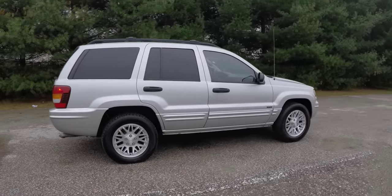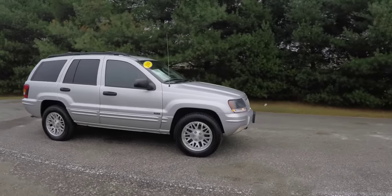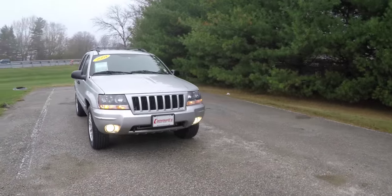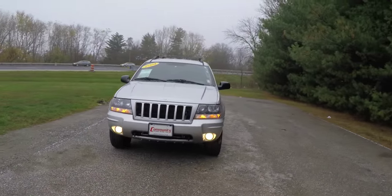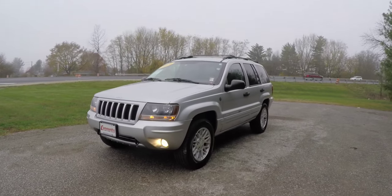That concludes our quick walk-around look at this 2004 Jeep Grand Cherokee Laredo Special Edition. If you have any questions or would like to see this vehicle, please contact our showroom — one of our friendly sales staff would be more than happy to answer any questions you may have. Thanks for watching.